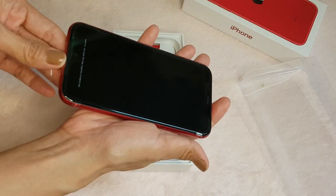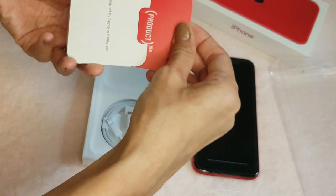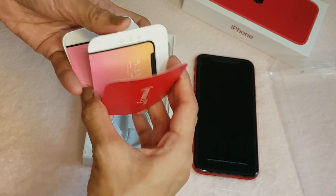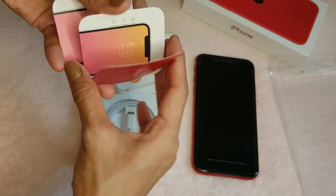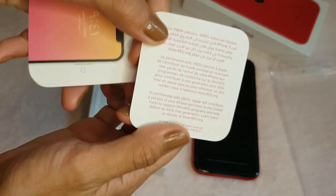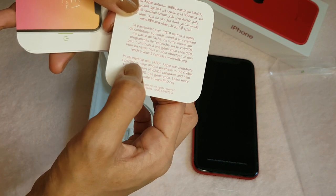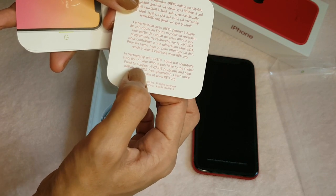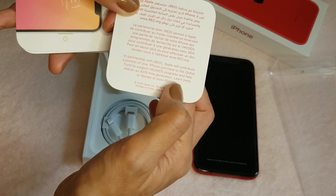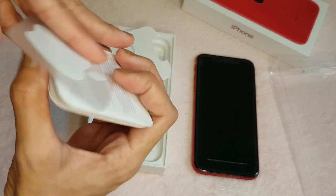This is the phone. Let me show you what's inside — there's a manual, Arabic manuals, and a card that reads: 'In partnership with RED, Apple will contribute a portion of your purchase to the Global Fund to support HIV/AIDS programs and help deliver an AIDS-free generation. Learn more or donate at www.red.org.' There are also Apple stickers.